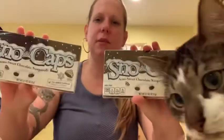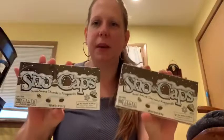Then I got two boxes of Snow Caps. My daughter likes these and so do I, so I got two boxes for a movie night on the couch.